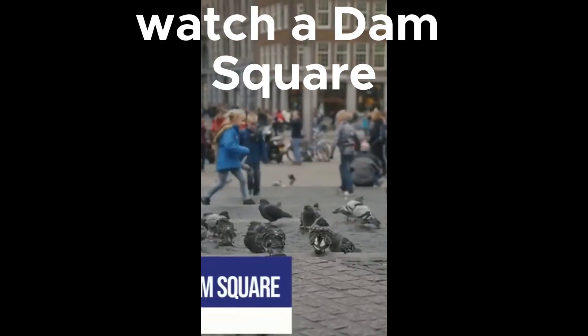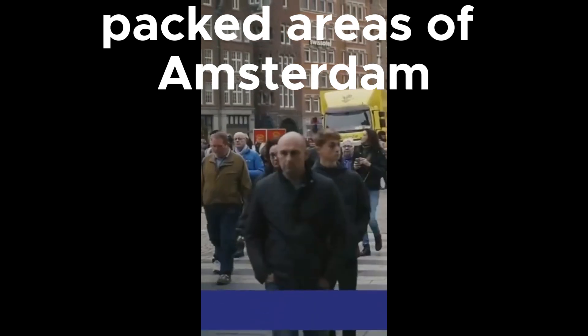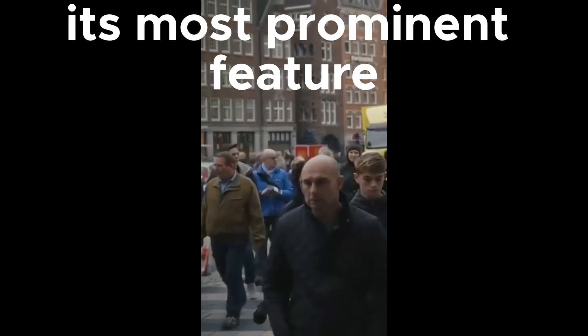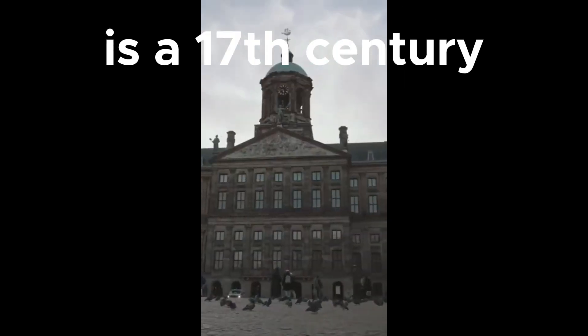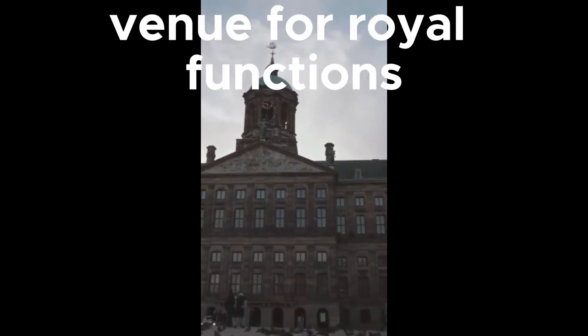At 6, people watch at Dam Square. Dam Square is one of the most tourist-packed areas of Amsterdam, and for good reason. Its most prominent feature is the 17th-century Royal Palace, former home of the Dutch royal family and present-day venue for royal functions.